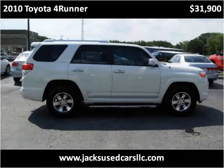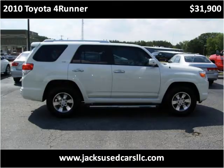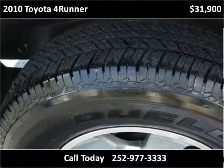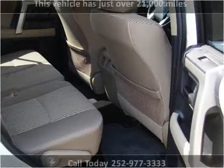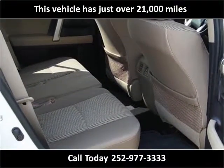This 2010 Toyota 4Runner is available from Jack's Used Cars. This vehicle has just over 21,000 miles.